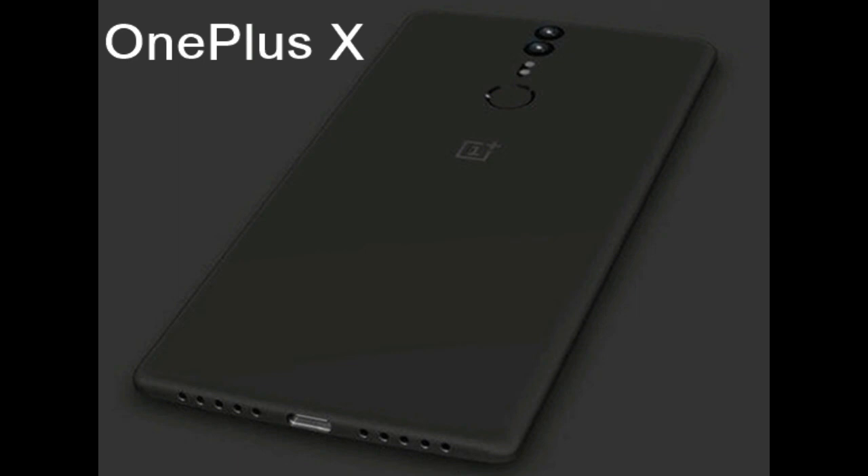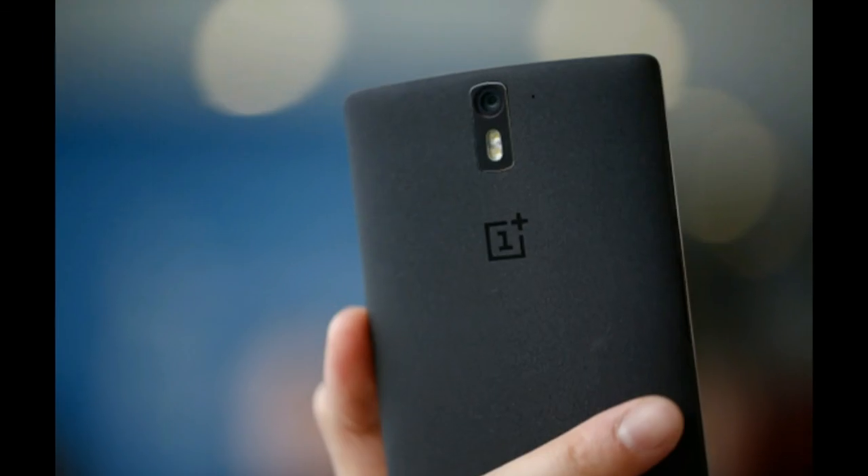Moving on to the front of the device, you find a display coming in at 5 inches and 1080x1920 pixels — 441 ppi — exceptional for a mid-range phone, and it does not disappoint. The stock black theme of Oxygen OS is complemented perfectly by the AMOLED display chosen by the team.